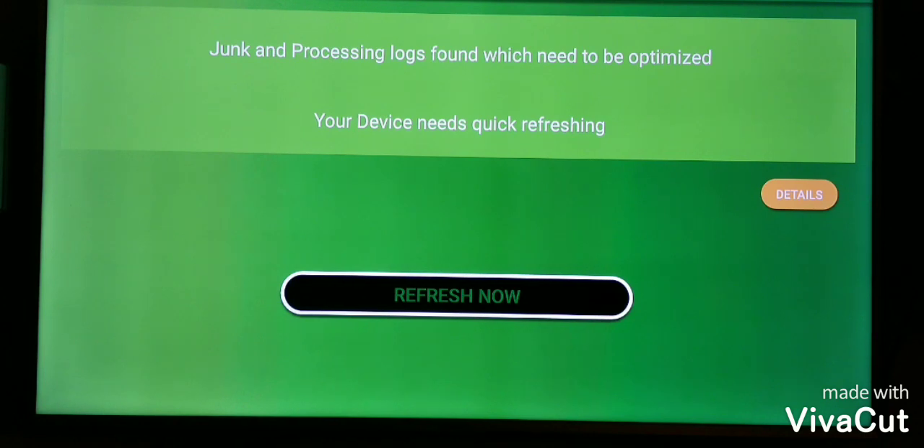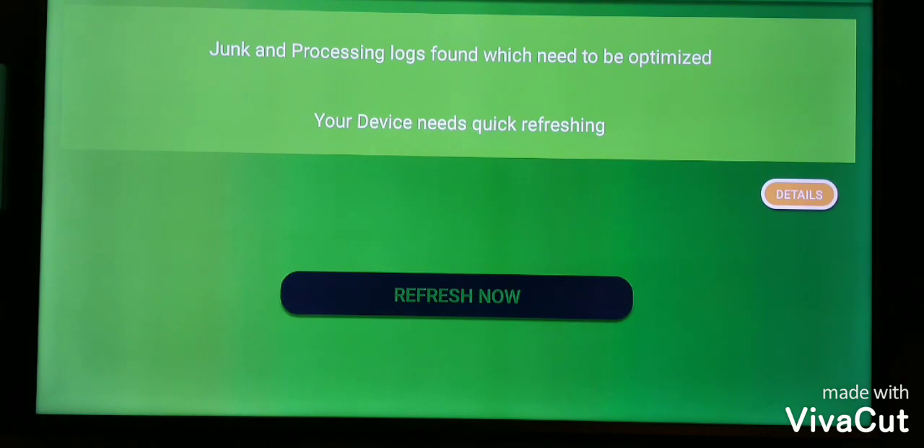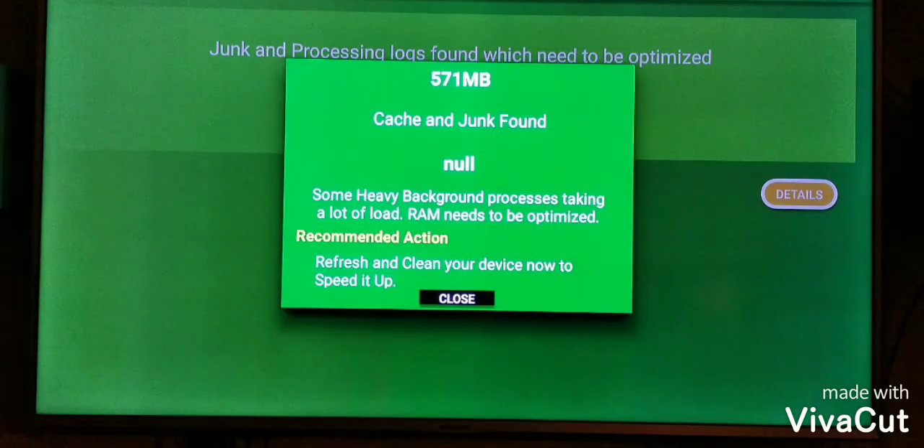It says junk and processing logs found which need to be optimized — your device needs quick refreshing. If you go to the details, you can scroll up and touch Details, and as you can see, I have 571 megabytes of cache and junk found, and some heavy background processes are taking up a lot of load.